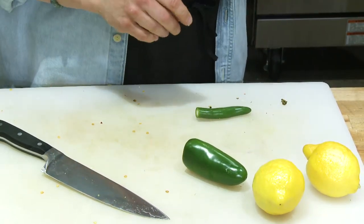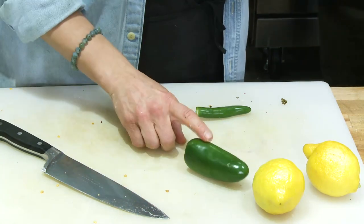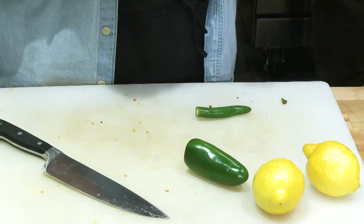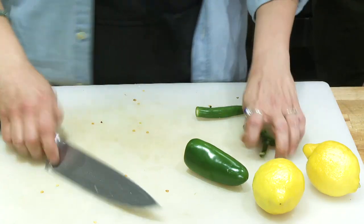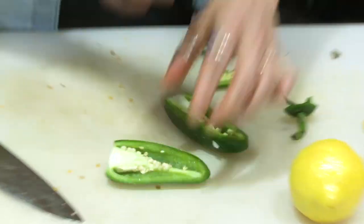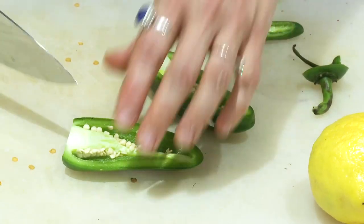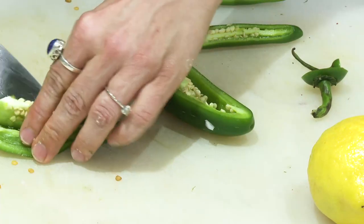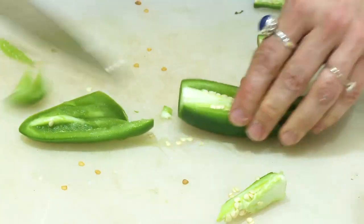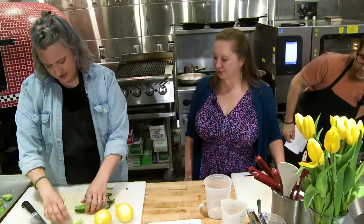Poblanos can be as spicy as a jalapeño; jalapeños can sometimes be spicier than a serrano. I like to cut it in half, take the tip off and taste it — sometimes jalapeños will be like green pepper, nothing at all, and other times it's like touching the sun. So I'm going to just remove the seeds to be safe.